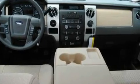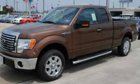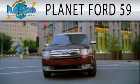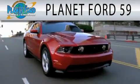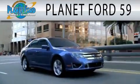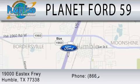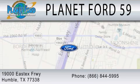This vehicle is sure to sell fast. Call and arrange your test drive today. Planet Ford 59 is dedicated to doing everything possible to ensure that the experience you have selecting your next vehicle is as pleasant as possible. We are located at 19000 East X Freeway in Humboldt.